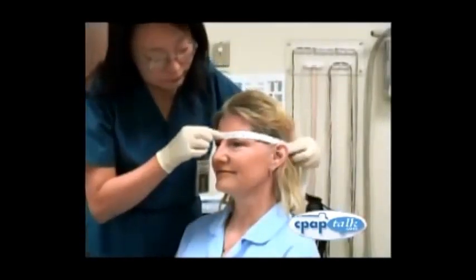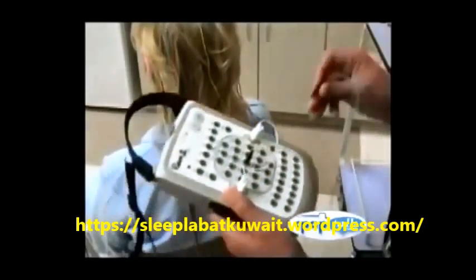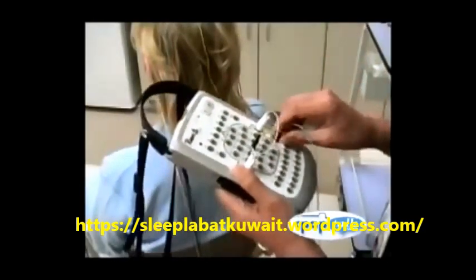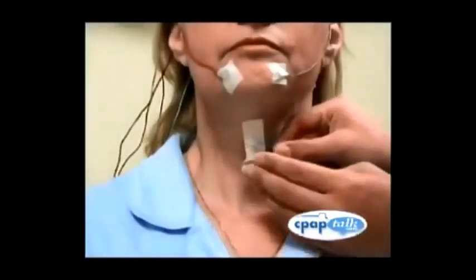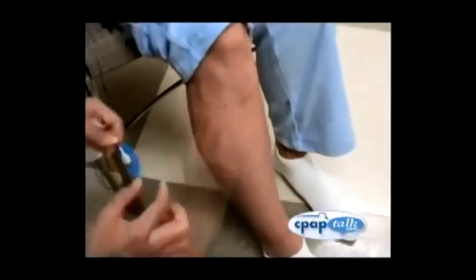Soon, your sleep tech will be ready to connect you to a number of devices that will measure your sleep patterns. While getting hooked up, your job is to stay relaxed and responsive to the sleep tech. Your sleep tech is trained to ensure that the process goes smoothly and comfortably for you. Be sure to let them know of any questions or concerns you have during the process. First, your sleep tech will clean areas of the skin that will have sensors applied to them. This process usually uses a scrub that is slightly abrasive, like a face scrub.